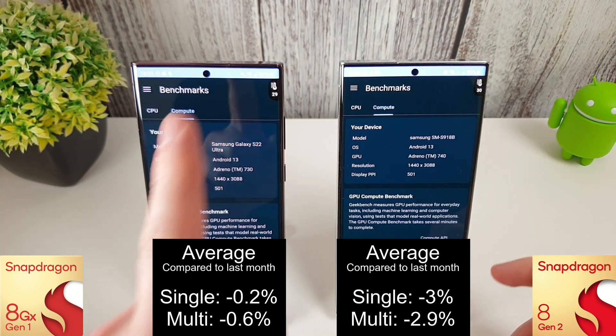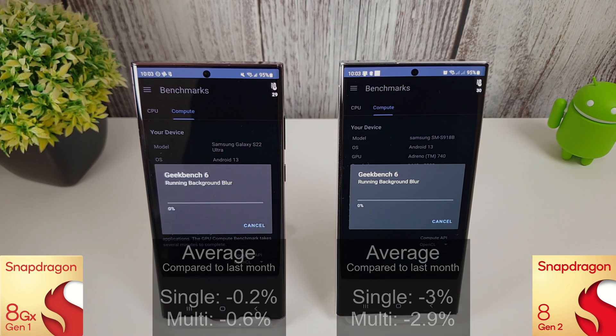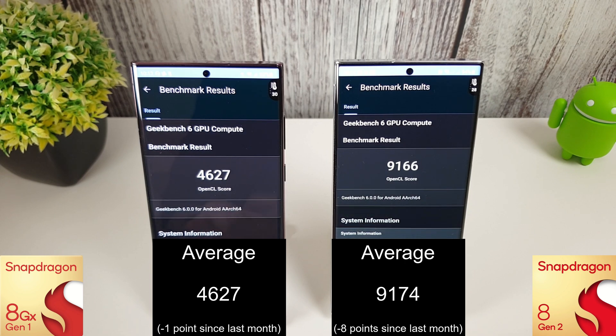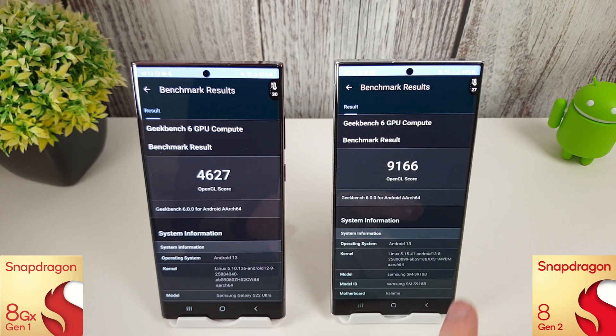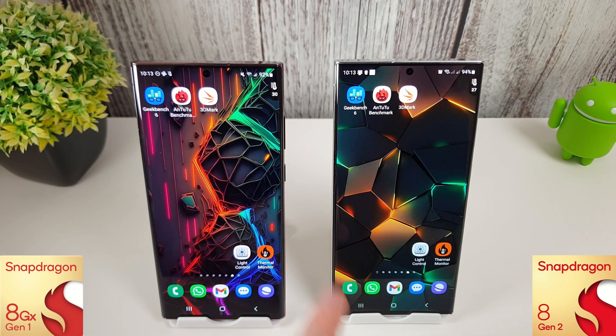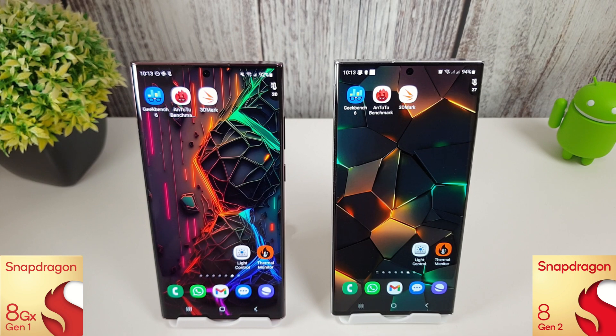Both phones are at 95% battery, 29 and 30 degrees. The compute tests have finished and not much has changed since last month — just a few points lost from both phones. The averages on screen are 4,627 and 9,174 for the S23. Temperature-wise, we ended at 28°C on the S23 and 30°C on the 8 Gen 1, so it is still getting a bit warmer. Battery-wise, we're at 94% on the S23 and 92% on the S22 with the 8 Gen 1.